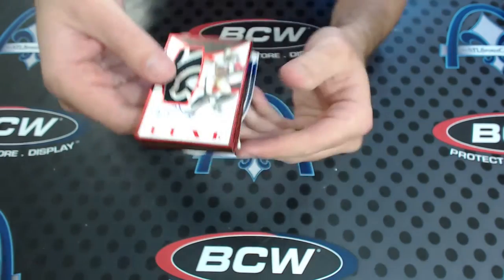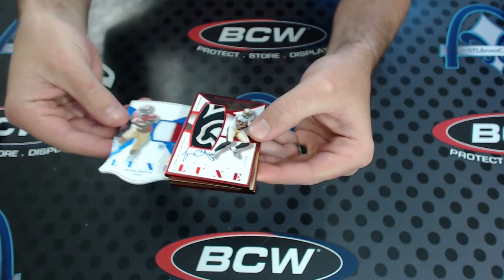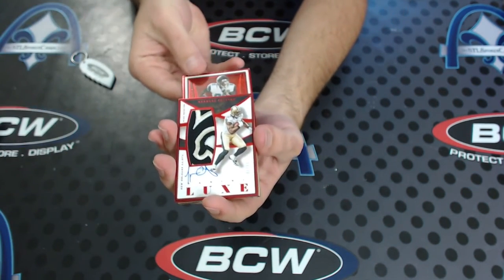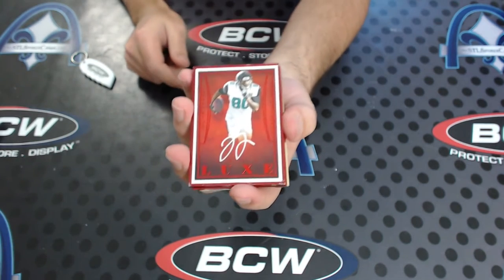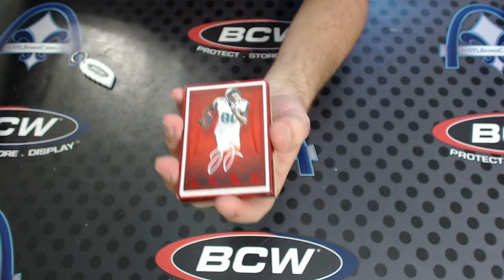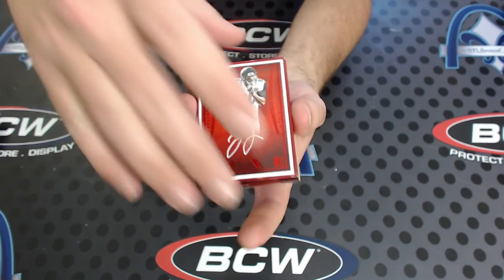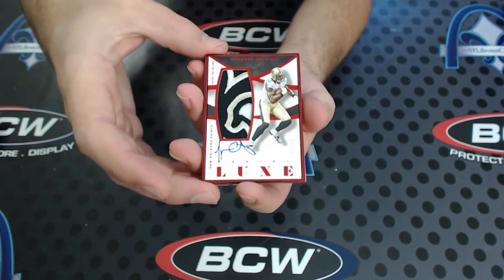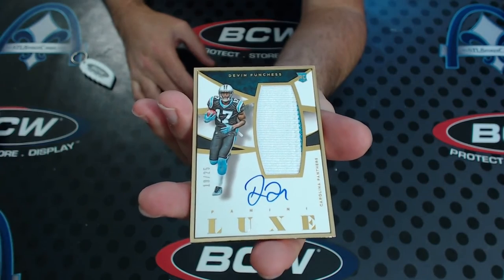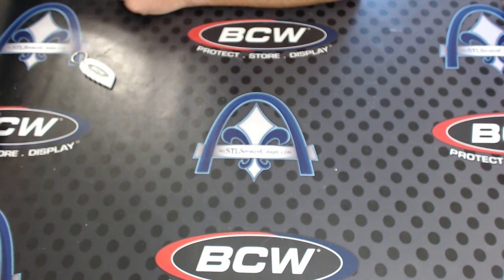Who needs rookies when you got vets? You got a gold coming too — Jeremy Langford to 25 three color patch, and Mike Davis two color to 25. Let's go to the gold frame — let's go to the back. 10 of 99, Julius Thomas again — you hit the same exact card to 99 twice. And let's end with a gold frame: Devin Funchess 19 of 25, two color rookie patch auto gold. That case was all kinds of nutty. Alan, there you have it.